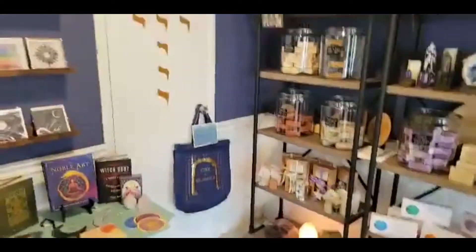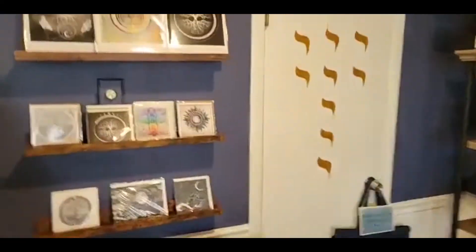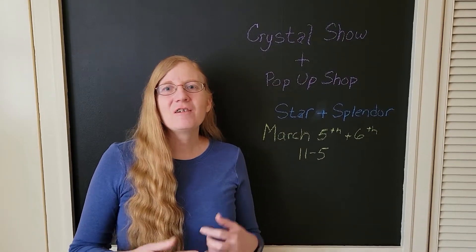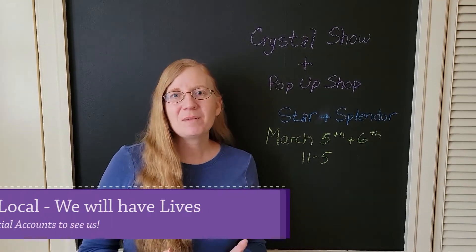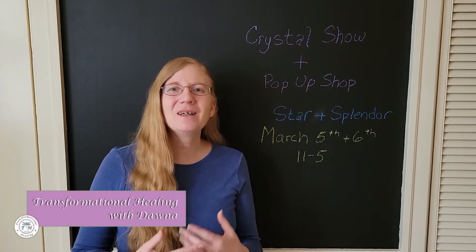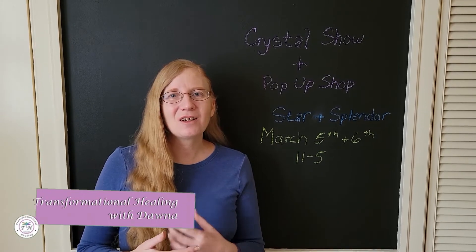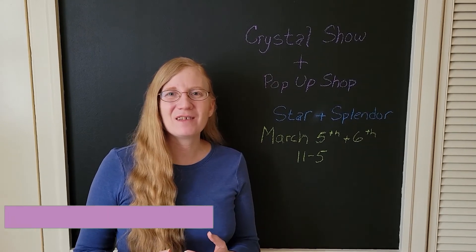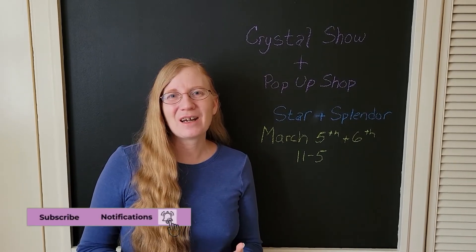I hope you guys are having a beautiful day. I hope that you enjoyed the tour of the show that we had right before Christmas of last year, and we will have many similar items at our pop-up shop. I hope that you come by and see us — it is at Star and Splendor on March 5th and March 6th, and we will be open both days from 11 to 5. Many blessings, tribe, and I'll see you real soon.